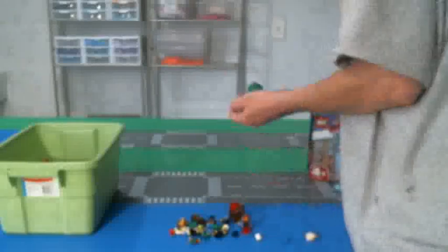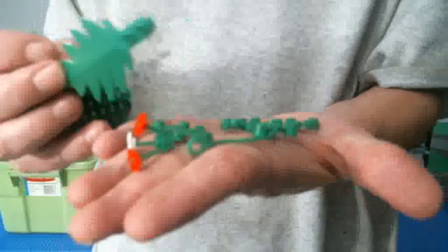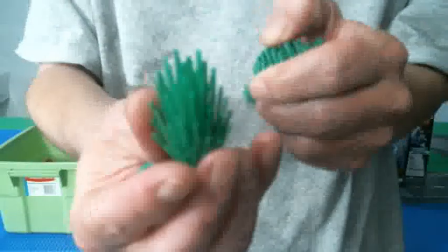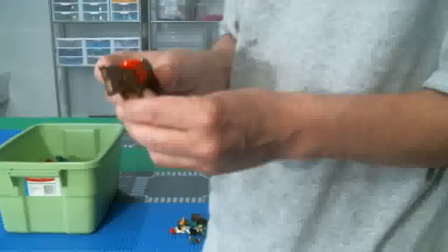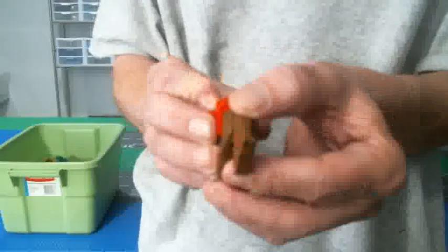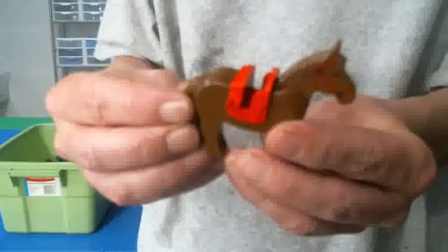A few different tree pieces here — foliage pieces. A couple of trees and bushes, including the old school pine trees. Also came across an old school horse. It is the old school one because the only thing that moves is the head up and down — the tail is stationary.